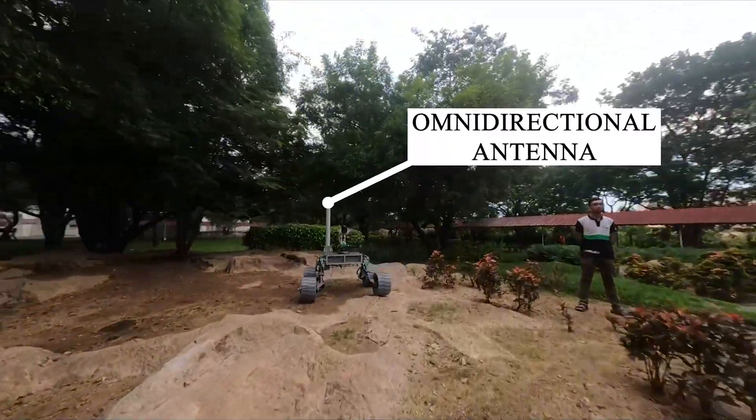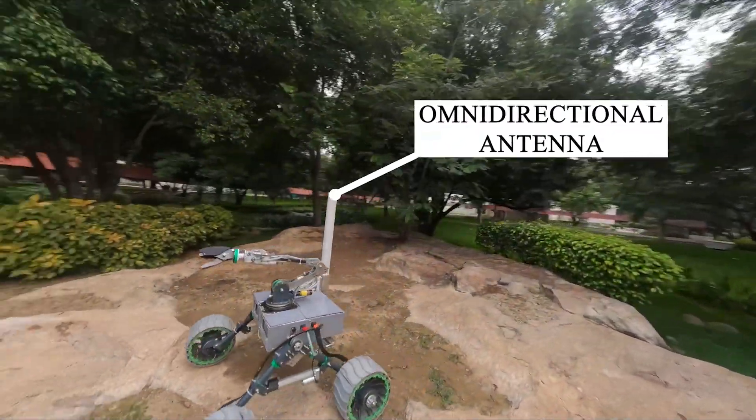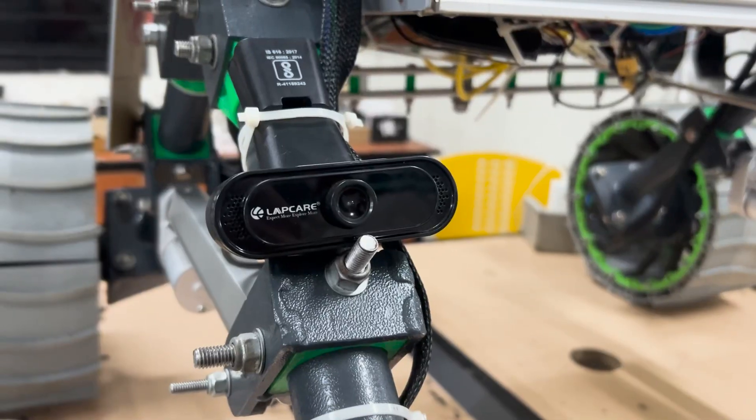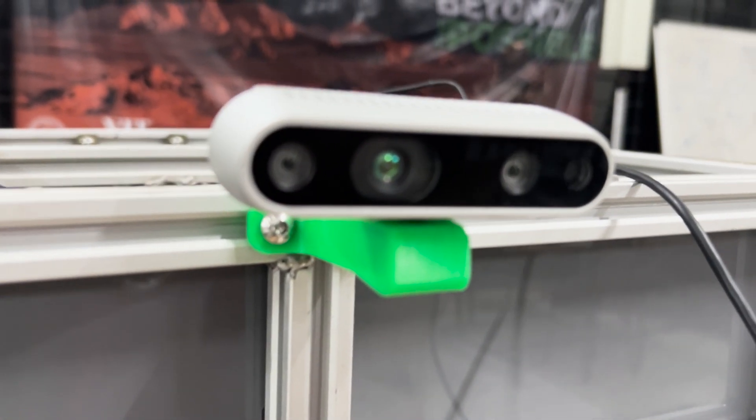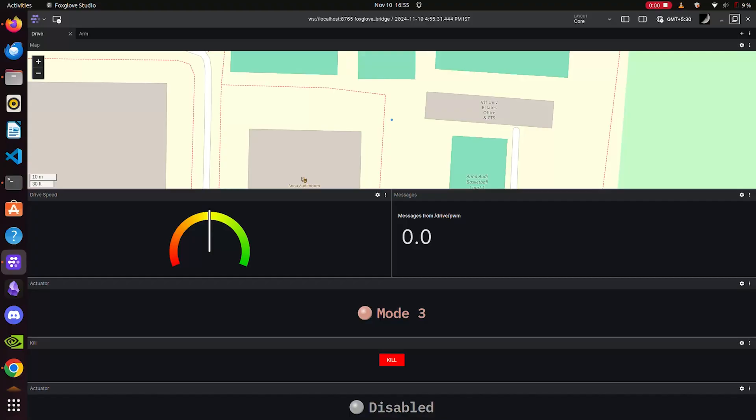Our imaging capabilities include high-performance USB cameras providing low-latency video feeds for real-time monitoring and analysis. The system supports up to six simultaneous video feeds using WebRTC, ensuring real-time visual monitoring. For data visualization, we rely on FoxGlove Studio and a local map server, helping us interpret GPS data effortlessly without active internet access.